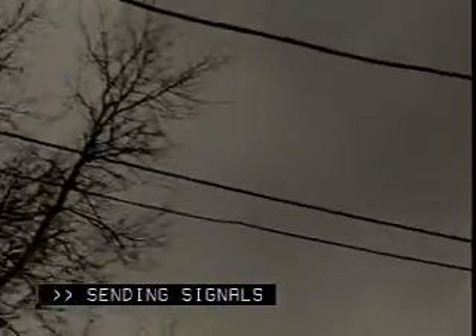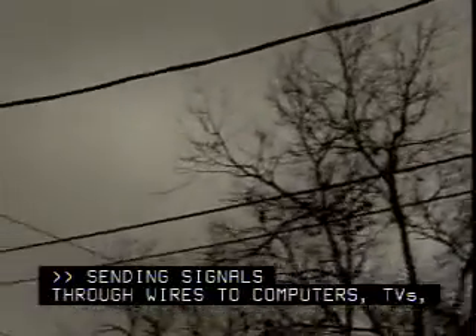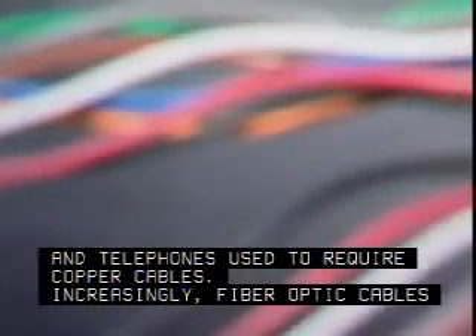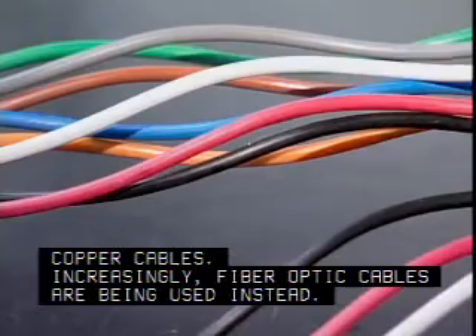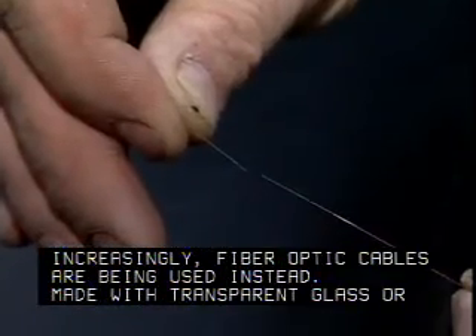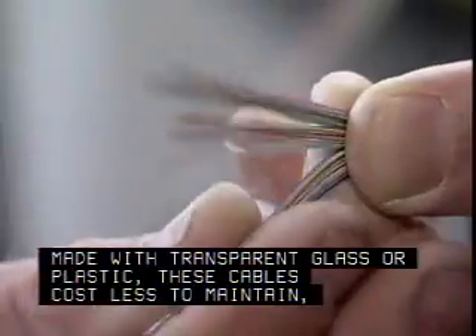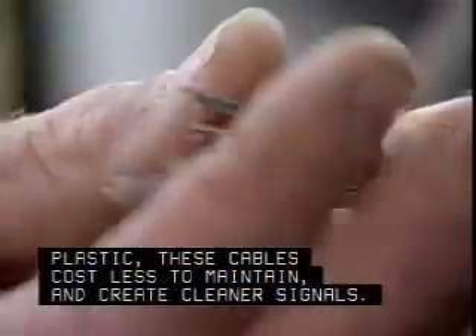Sending signals through wires to computers, TVs, and telephones used to require copper cables. Increasingly, fiber-optic cables are being used instead. Made with transparent glass or plastic, these cables cost less to maintain and create cleaner signals.